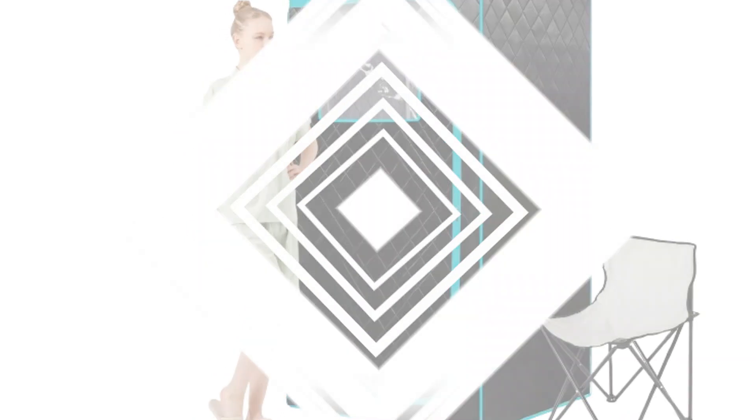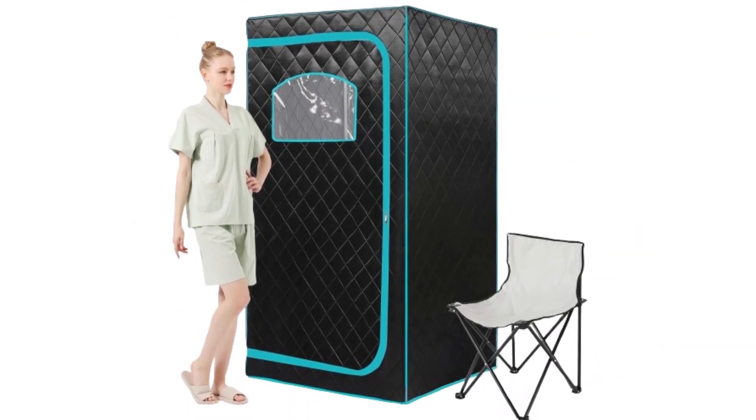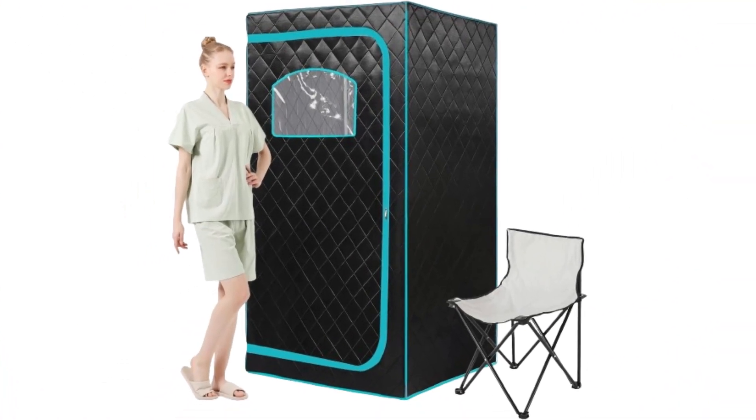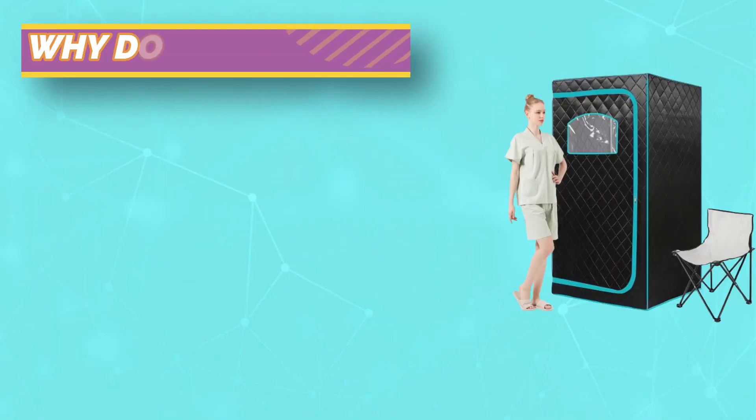Our dry sauna tent set includes three layers of insulation with thick and waterproof fabric tent, ABS pipe, remote control, non-slip footpad, and a foldable chair. Only 5 minutes to set up, ensuring you can rest and relax whenever the mood takes you.